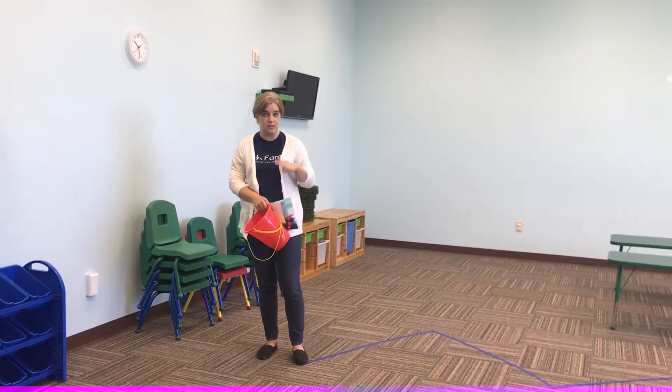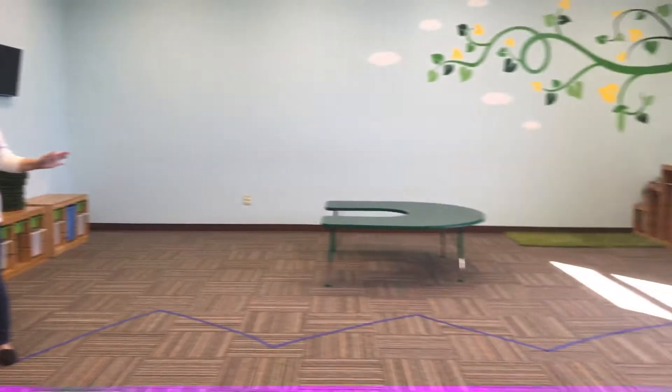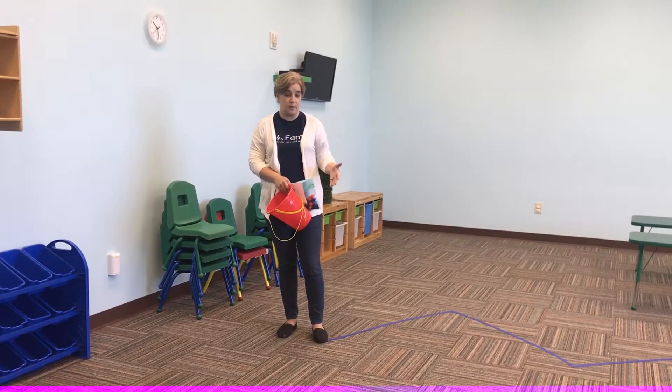The theme this month is still Zigzag Zone, so everybody has the zigzag on their floor, and pretty much all the activities that we're going to do this week involve this zigzag on the floor.